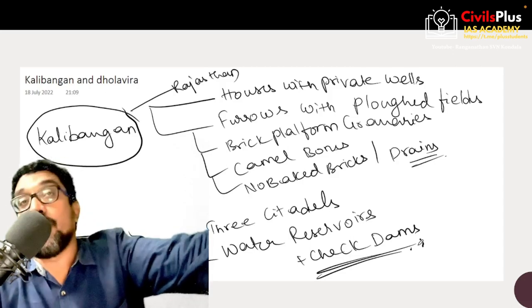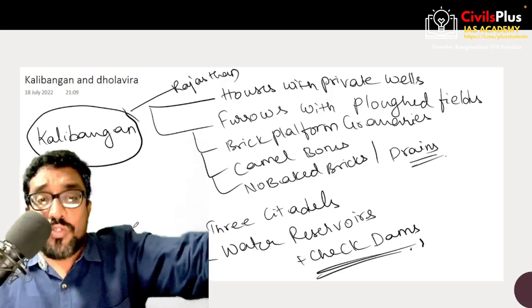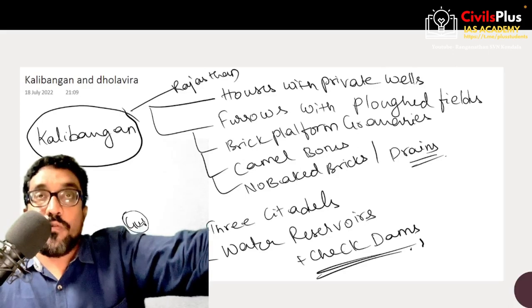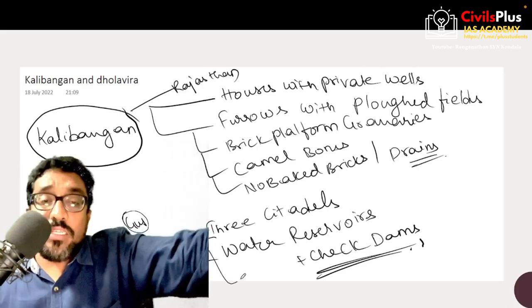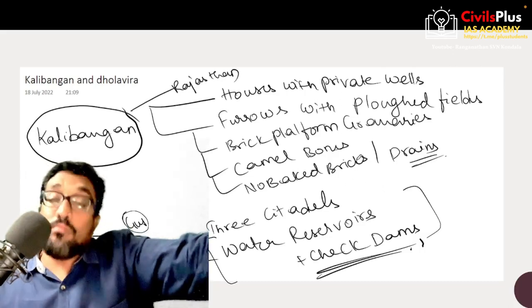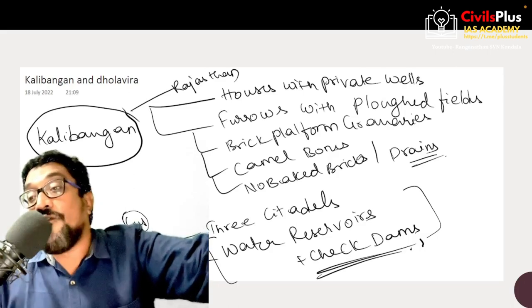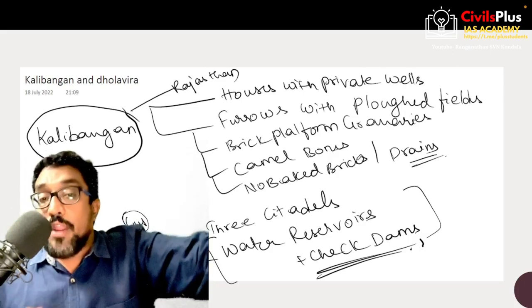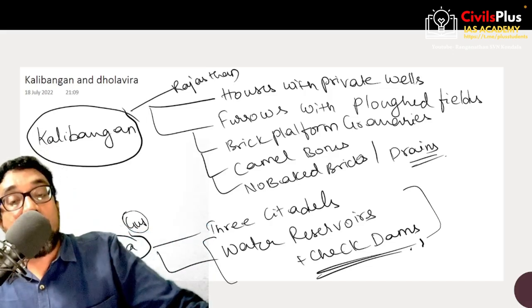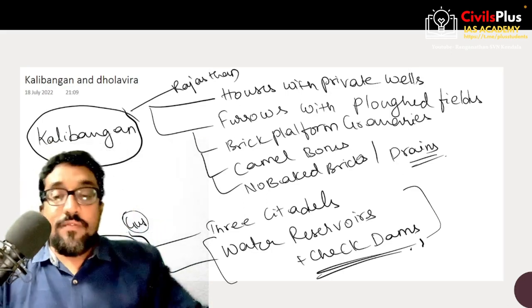Kalibangan also does not show evidence of baked bricks or grains. Dholavira in Gujarat is one of the most unique Indus Valley sites. Dholavira's specialty is a series of check dams across the city — this may be because Dholavira might have been a consistent victim of flooding and overflow of water, and they were probably using check dams to control the flow of water on a regular basis.